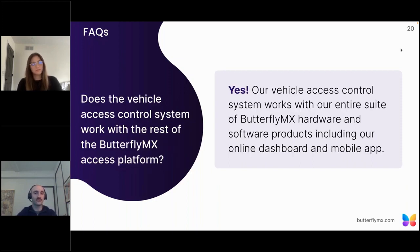Does the vehicle access platform work with the rest of the ButterflyMX platform? The vehicle reader integrates seamlessly with our entire suite of hardware and software products, and can be accessed by both administrators and users from our online dashboard or our mobile app. While the controller can be introduced on its own, if a property wants to add more hardware or is already using ButterflyMX elsewhere in their building, everything can be managed under the single ButterflyMX operating system — a great advantage for both property managers and end users.